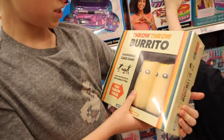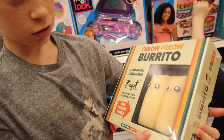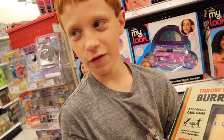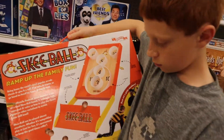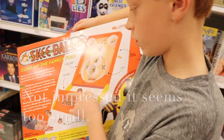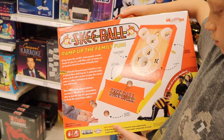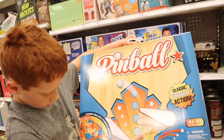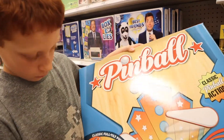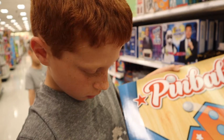I like burritos — they're my favorite food — but to make a burrito game is kind of funny. Davis found the skee ball game where you throw it and it rolls up. It looks a lot smaller than it did in the magazine. There's also a pinball machine — also in the magazine — and this is actually a little bigger than the skee ball machine, so I think it might be bigger.